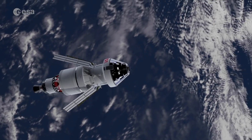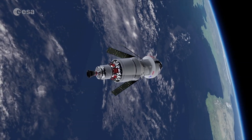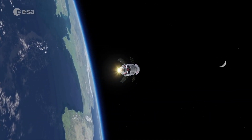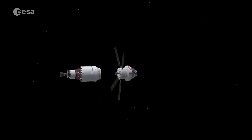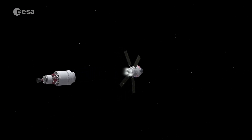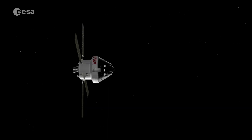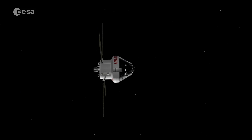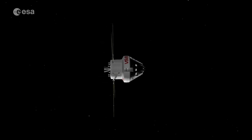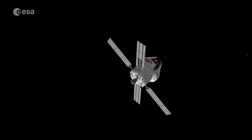The European Space Agency is playing a key role in NASA's Artemis program to return astronauts to the Moon and onto the lunar surface. ESA's European Service Module, or ESM, is the four metre wide cylindrical powerhouse providing propulsion with one main engine, eight auxiliary and 24 attitude thrusters, as well as power and thermal control for NASA's Orion spacecraft.